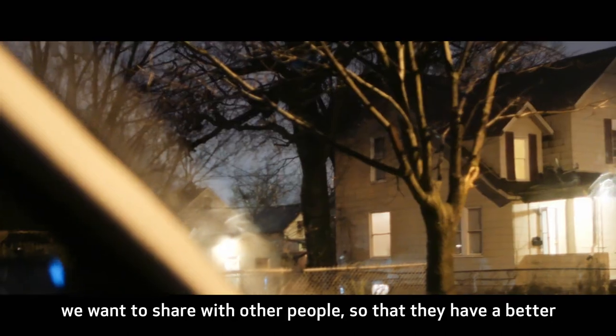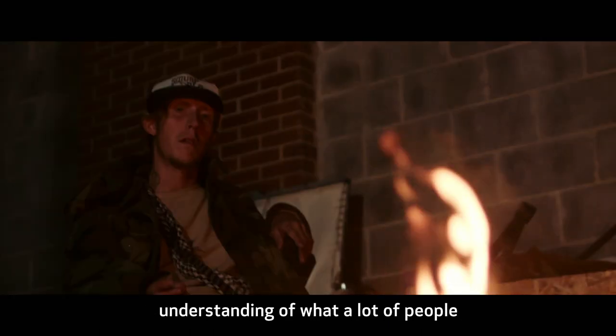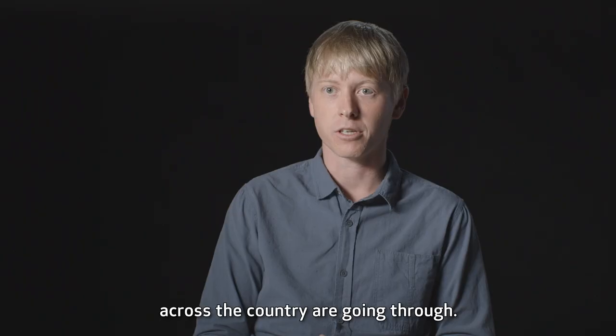We want to share with other people so that they have a better understanding of what a lot of people across the country are going through.